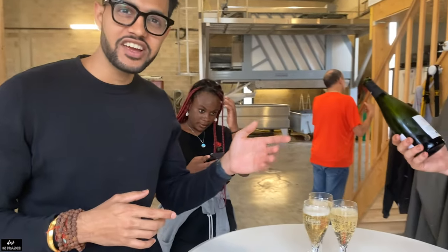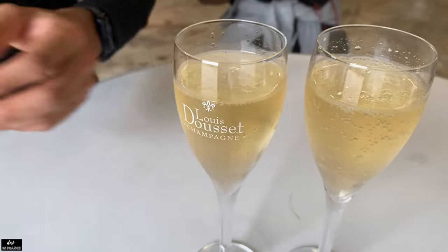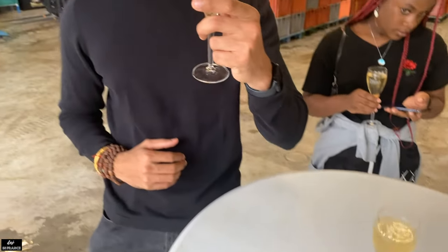Friends, now you can see that the host has treated us to wine and champagne. You have seen our vintage champagne, and now he is going to let us taste it. How is it? Okay, enjoy! It is very good champagne, friends — it was a great experience.